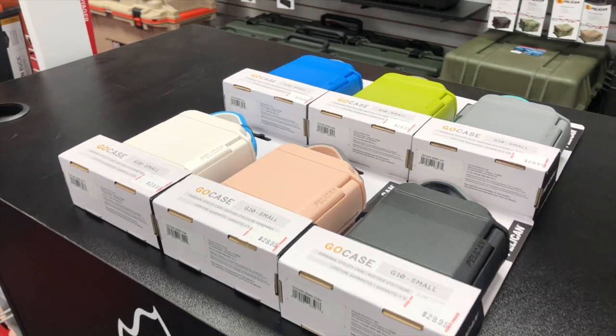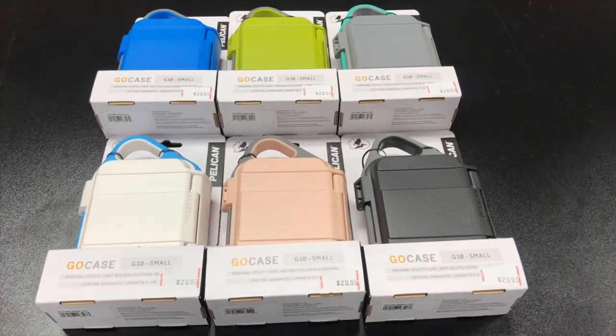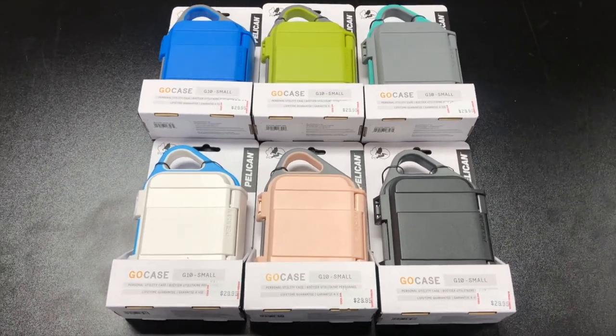Hello, my name is Christian and this is the Pelican Go 10. This is a compact personal utility case that has an IP67 rating, which gives your personal belongings protection from water, dirt, snow, and dust.